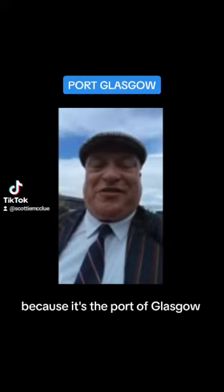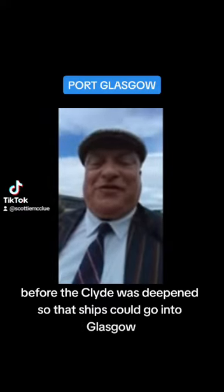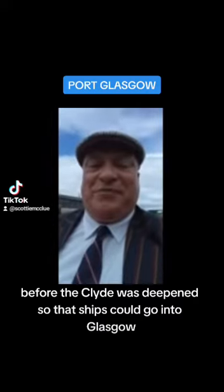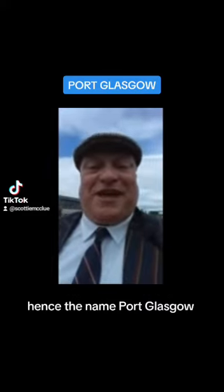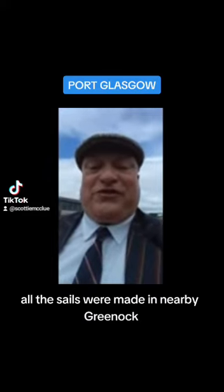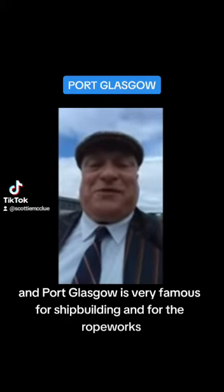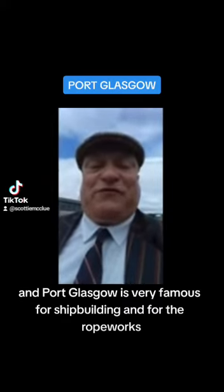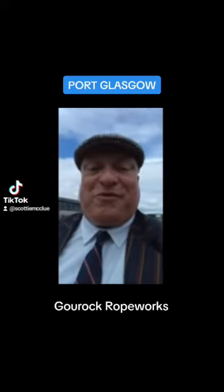It's called Port Glasgow because it was the port of Glasgow. Before the Clyde was deepened so that ships could go into Glasgow, ships from all over the world came into the Port of Glasgow — hence the name Port Glasgow. And of course all the sails were made in nearby Greenock and Port Glasgow. It's very famous for shipbuilding and for the ropeworks, interestingly called the Guruk ropeworks.